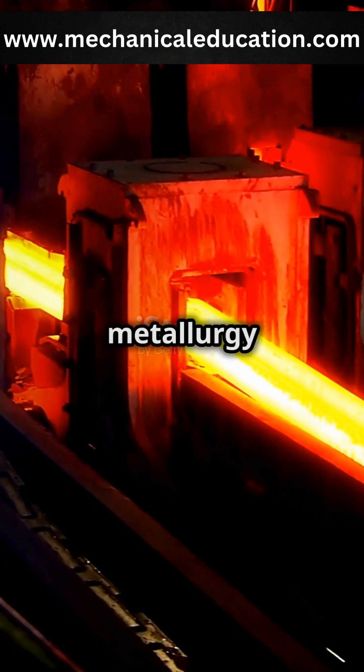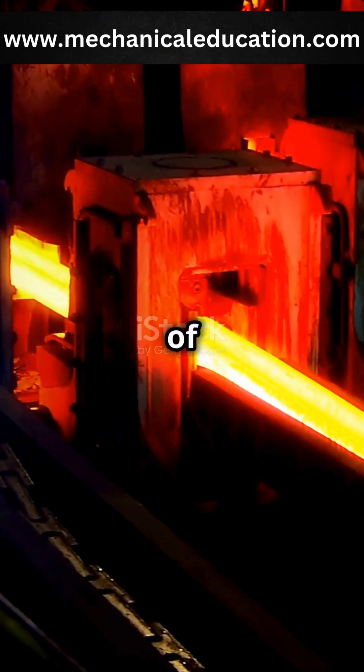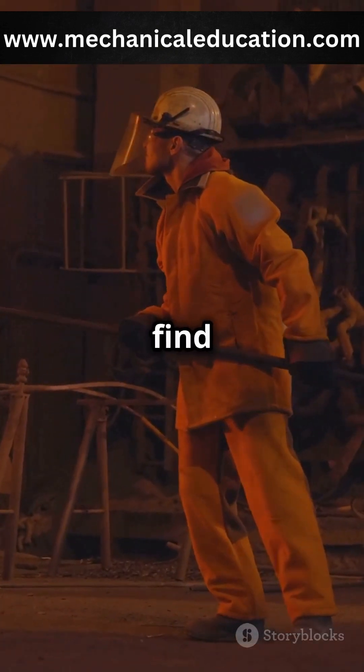Heat treatment is a process used in metallurgy to alter the physical and sometimes chemical properties of metal. But why is it so important? Let's find out.